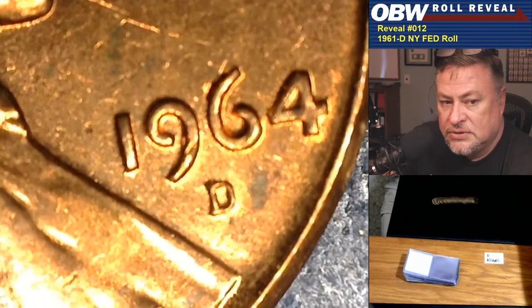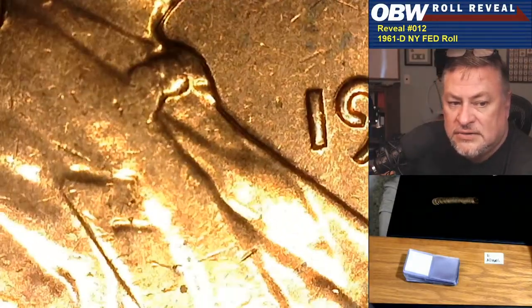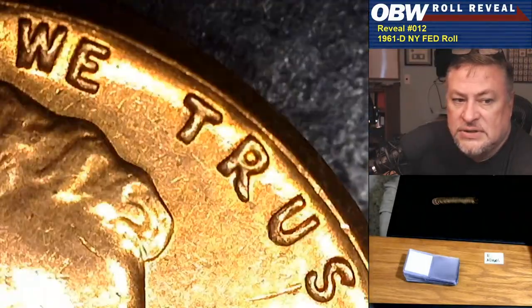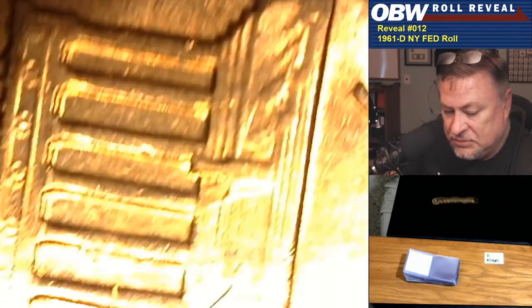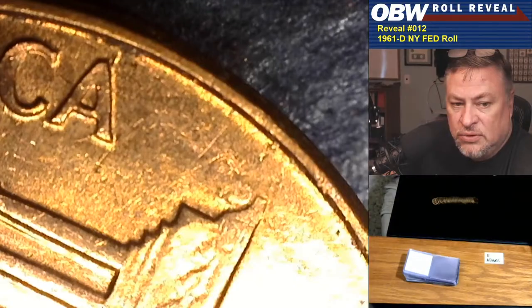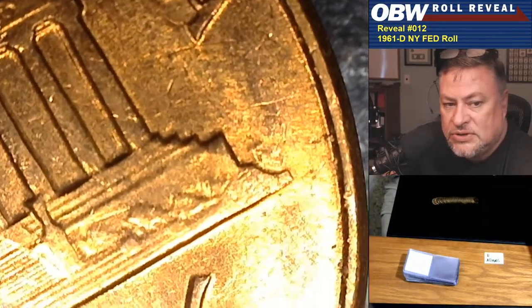This one belongs to Mr. Adams. Mr. Adams, I don't think, is around to watch, but that's a pretty nice one. That gives us that nice warm fuzzy feeling that we have an original roll going on here, because I had no idea that was in there. I'm looking for doubled eyelid, doubled ear, doubling under the L of Liberty, doubling on the four of the date, repunched mint mark, class-2 doubling with separation lines toward the rim on the reverse.